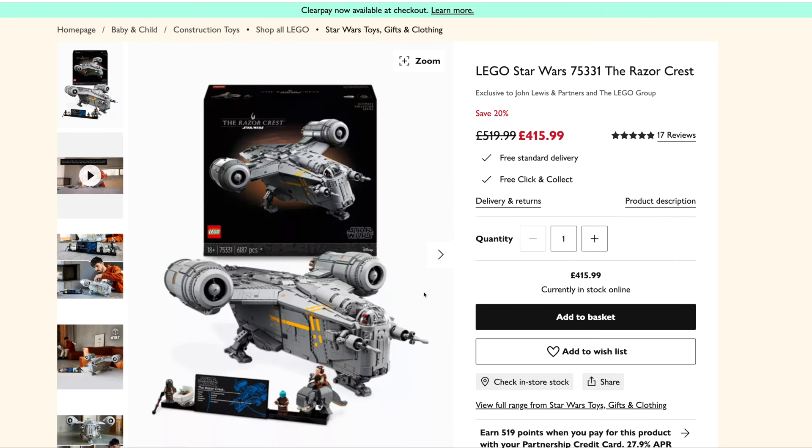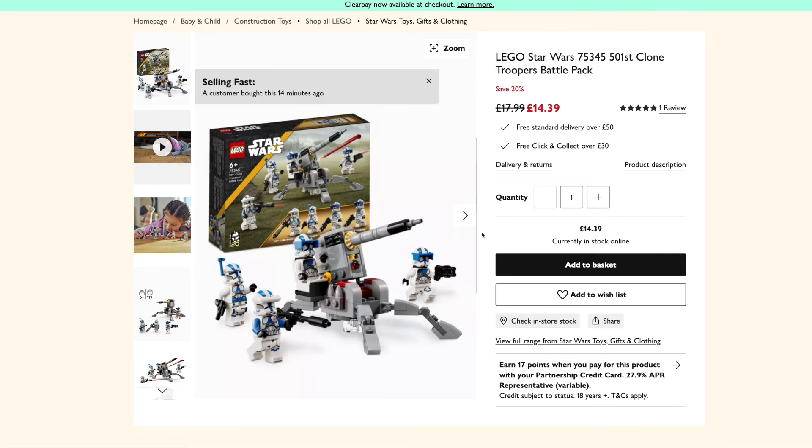We've got the UCS Razorcrest — haven't seen that one for a while — that is down to £416 from £520. And selling fast: apparently a customer bought this 14 minutes ago. The Lego Star Wars 501st Clone Troopers Battle Pack is down to £14.39 from £18.